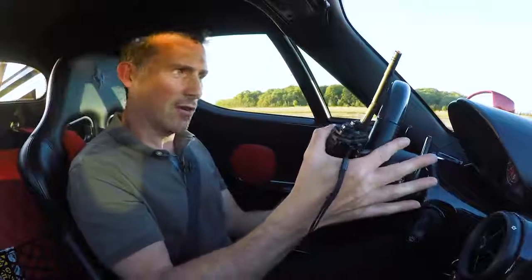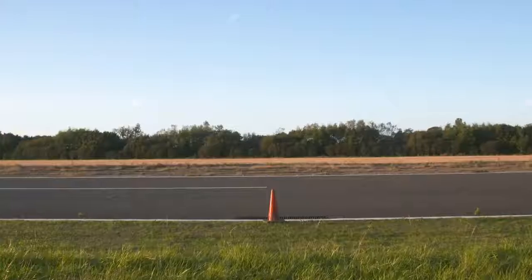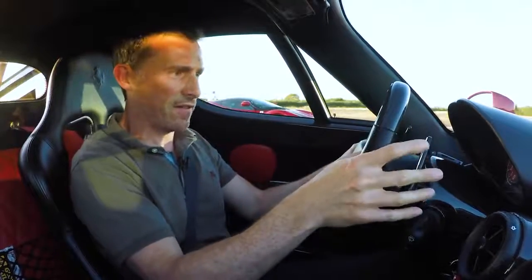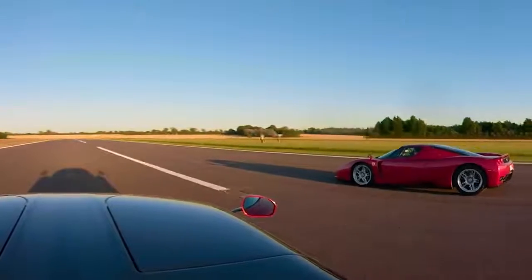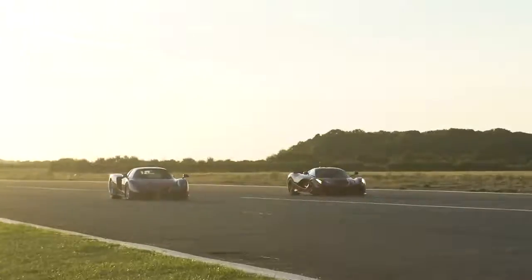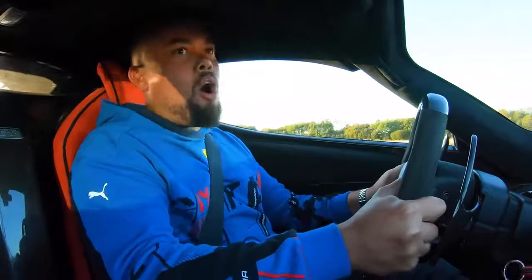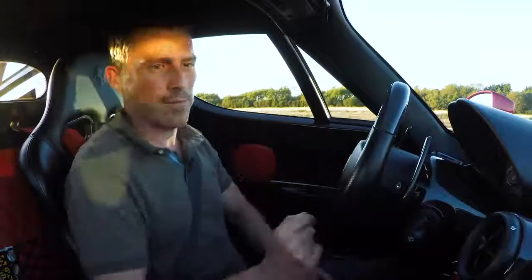Now we're going to do a brake test from 100 miles an hour. Where we hit the cone — full emergency stop. The LaFerrari is about 1,600 kilos, this is about 1,500. Here's a cone. No — old car, no. Whoa. Bugger.